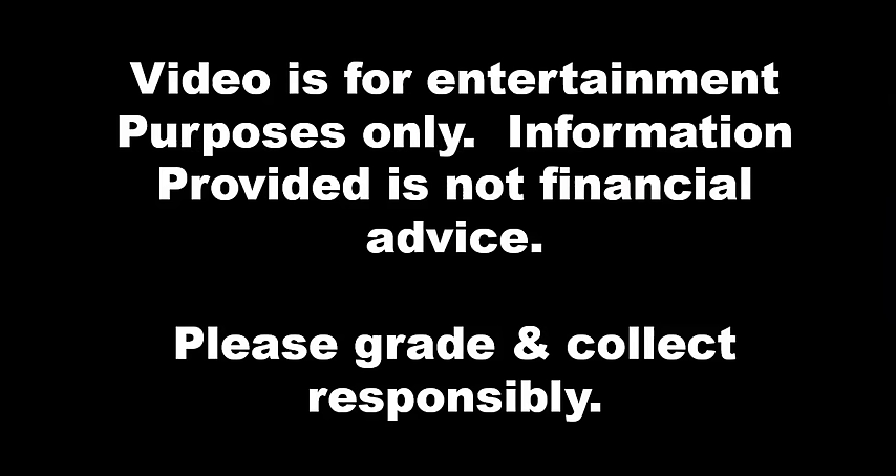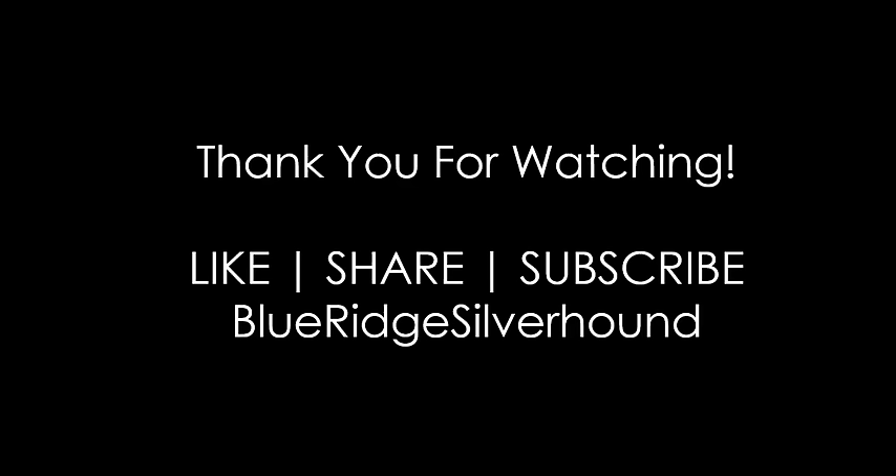That comes to a conclusion for the weekend edition of the Pocket Change Market Report. This video is for entertainment purposes only — information provided is not financial advice, so please collect responsibly. I hope you guys have a wonderful week, and if you're going to do some searching, hopefully this video gave you just the right amount of incentive to do so. There was a lot of great stuff out there — go ahead and find your riches because there's plenty for everyone. Thank you guys again. Don't forget to like, share, and subscribe. I hope to see you next time on the Pocket Change Market Report, brought to you by Blue Ridge Silverhound. Take care and have a great week.